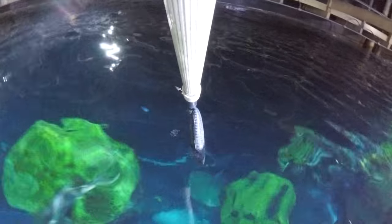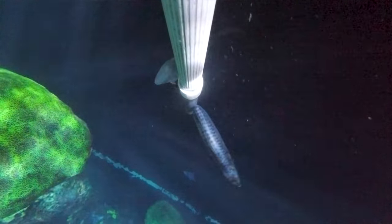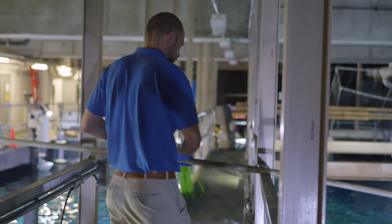If we just threw the food in at the surface, the sharks would never get it. We have other very large predatory fish, especially the jacks in here, that will swim up and steal the food before the sharks ever get to them. So to make sure that we're getting it to the sharks, we have a feeding pole.